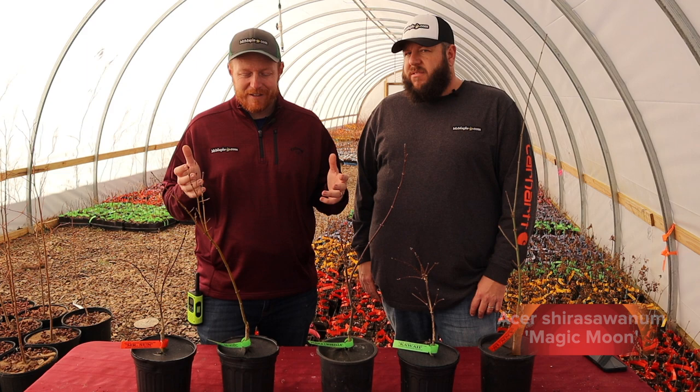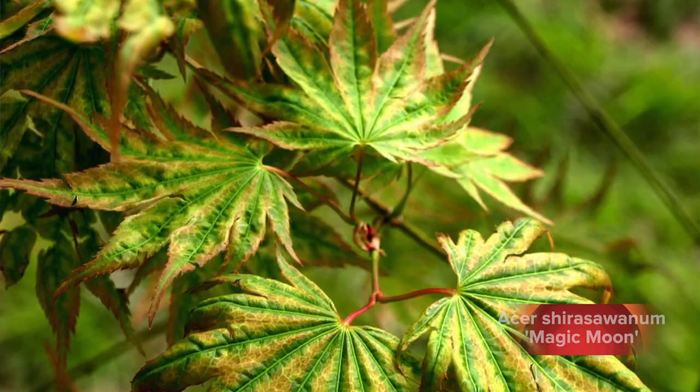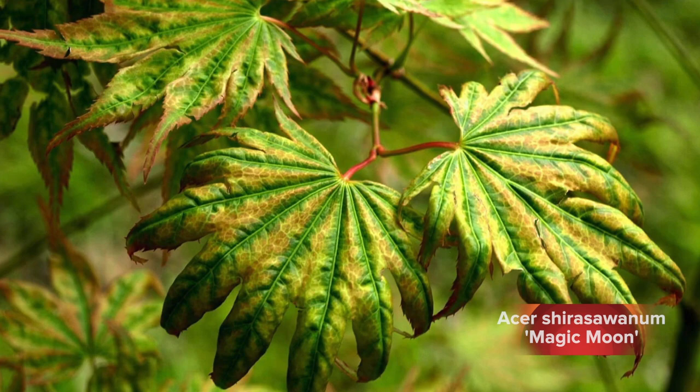Next up, we've got a Mr. Maple introduction, and this is a plant that Matt and I fell in love with. Acer shirosatum — we're bringing the magic: Magic Moon.